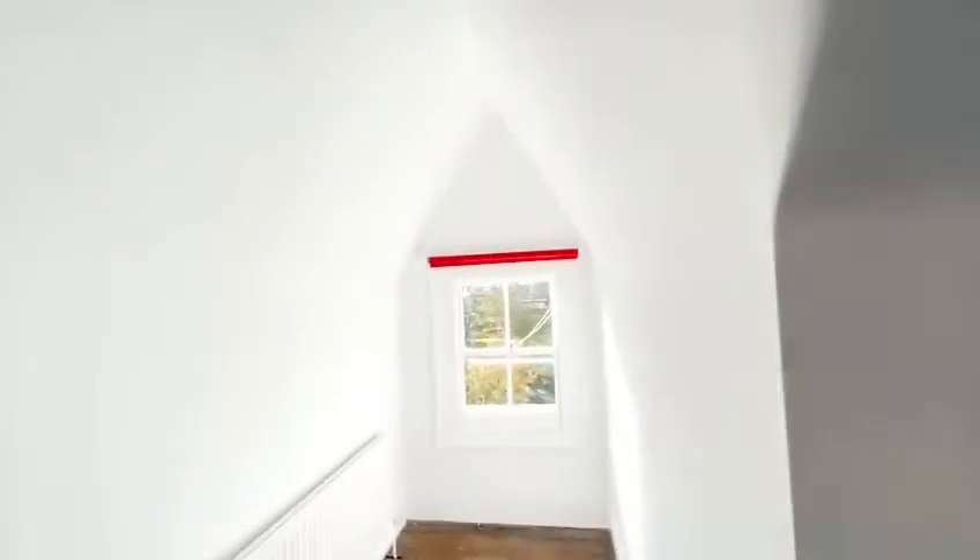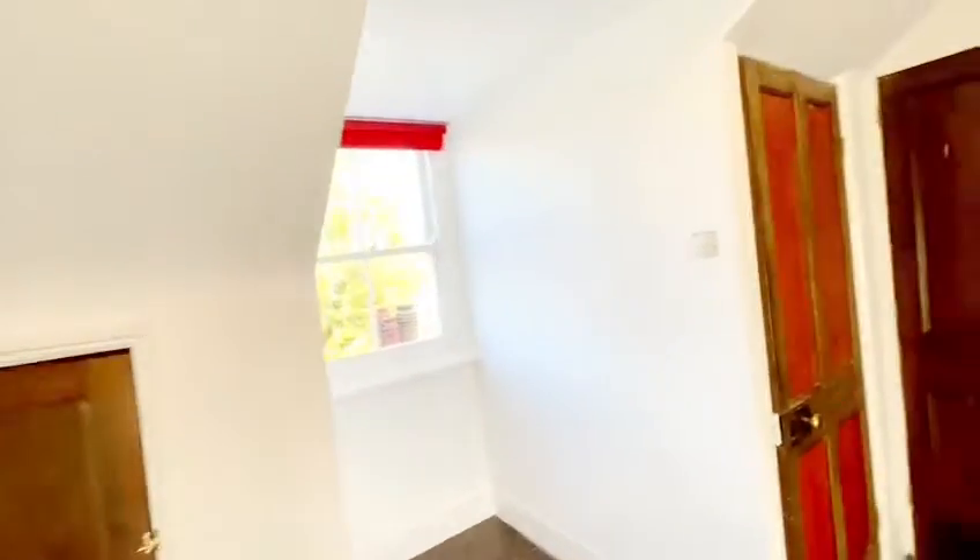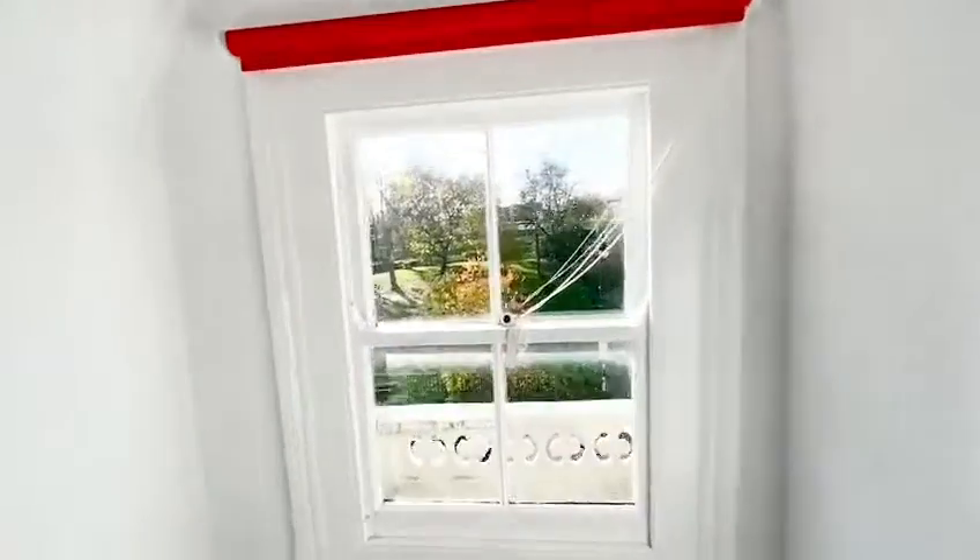As we go on up to the top floor, we've got the master bedroom. We've got these beautiful wooden floorboards and really lovely natural lighting here, with windows at both ends of the bedroom. We've got plenty of storage in the eaves along with built-in wardrobes and plenty of drawer space. Some more storage in here, and then the window to the front of the property.